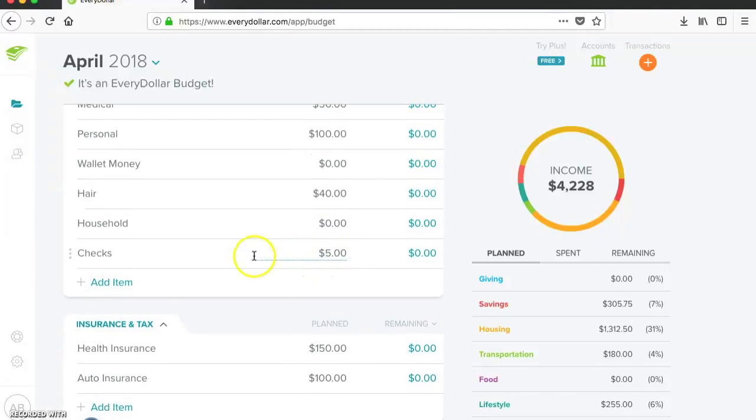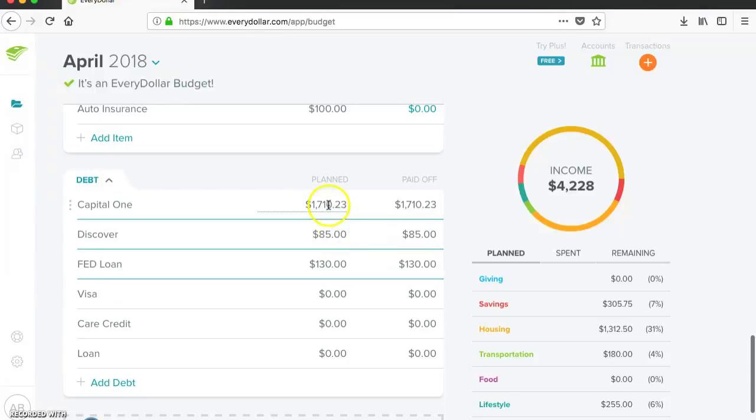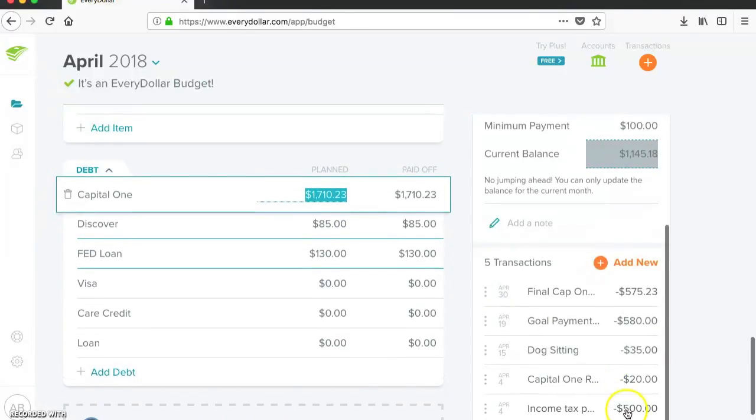I actually had to pay for checks at the beginning of the month, so that was $5. Health insurance — this is what I pay back to my boyfriend — $150. Auto insurance is $100. And then down here, the big payment of $1,710.23 for Capital One, which was the income tax of $500 and the Capital One referral for $20.